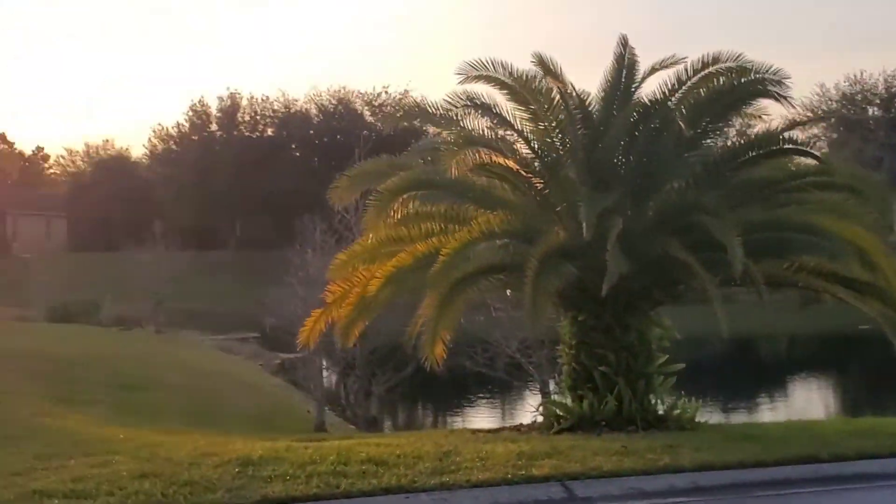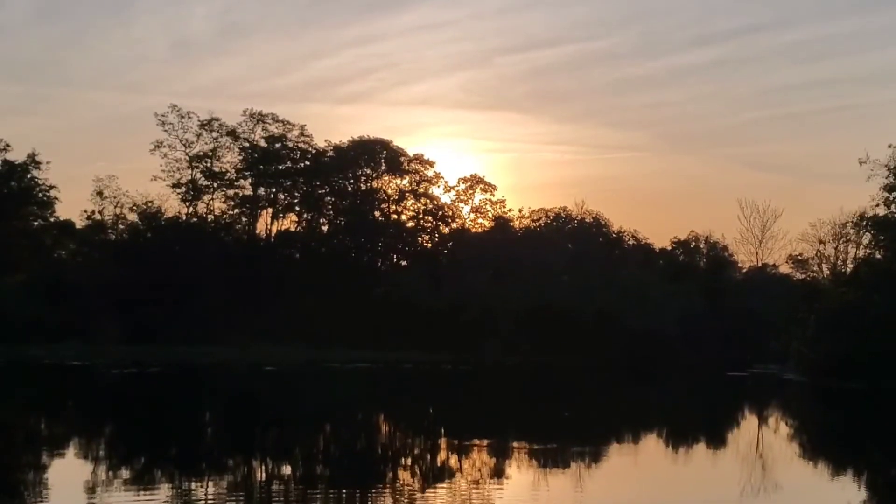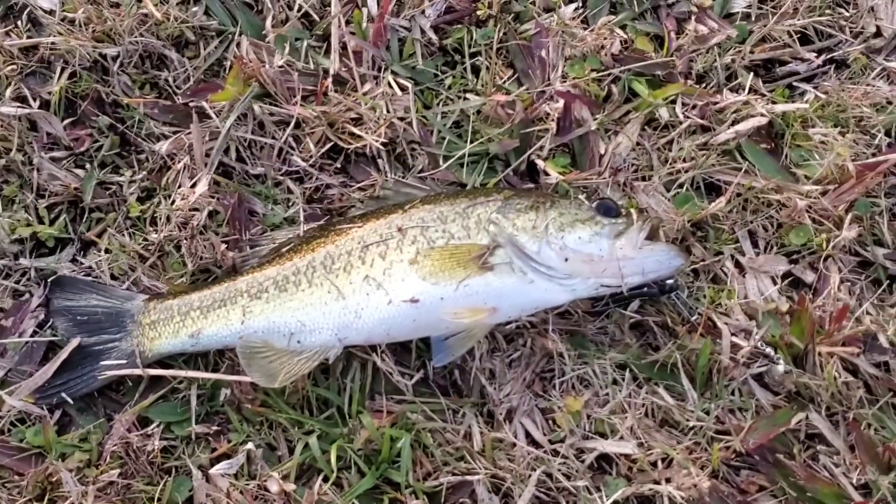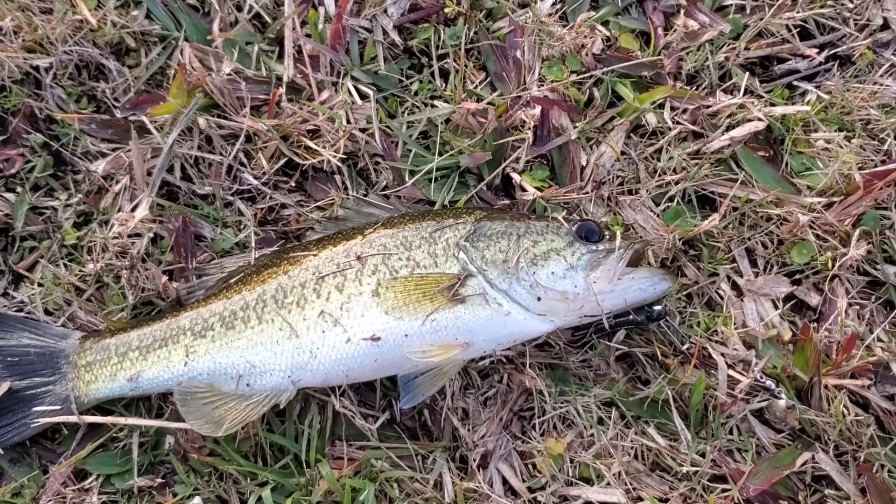Hot dang, got ourselves another little pond here — might have to try this one out ladies and gents. Daylight is running low but I just picked up another one — this is four on the day.